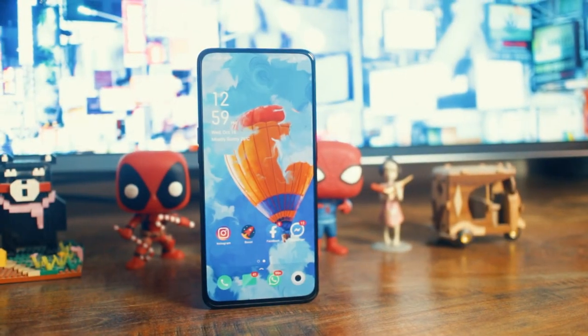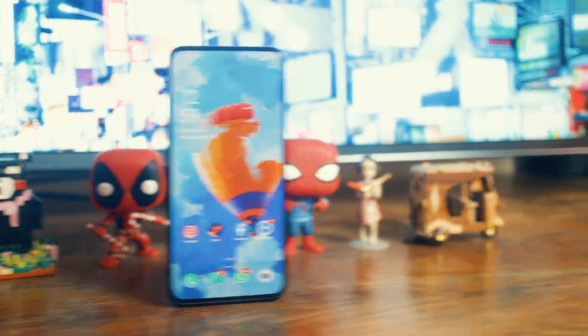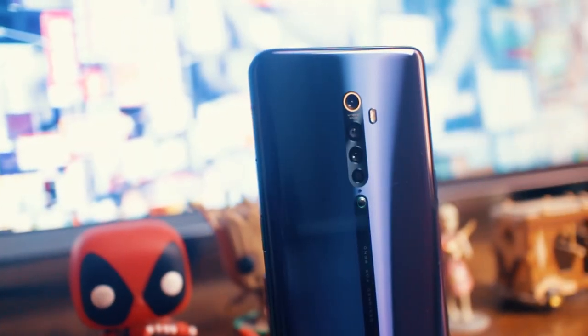This is the Oppo Reno 2, Oppo's latest flagship phone. I am using it for one week and honestly, I love this phone. This has quickly become one of my favourite Android devices of the year.